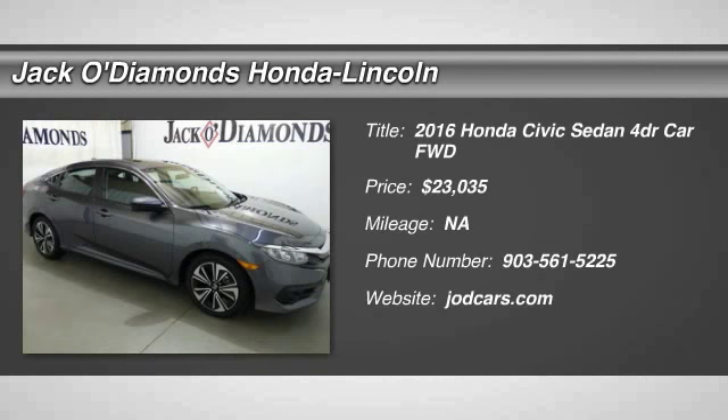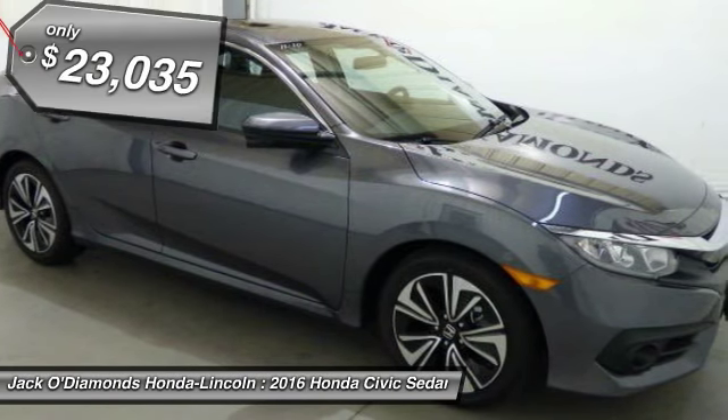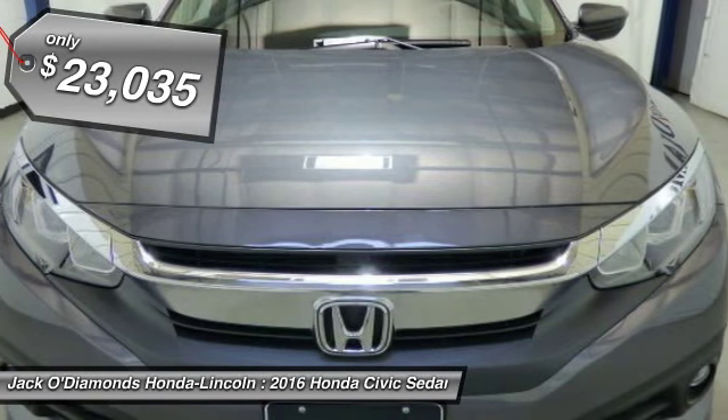The 2016 Honda Civic. Practical, awesome gas mileage, and incredibly reliable. And is priced below $25,000.